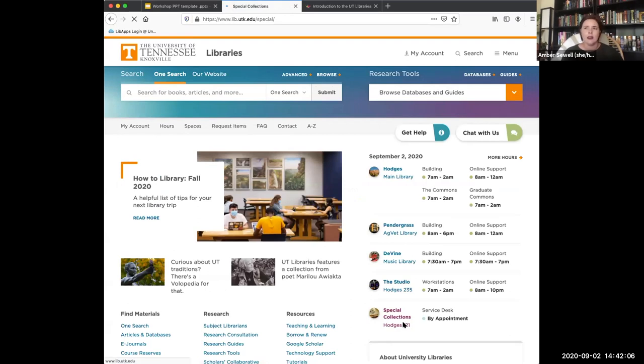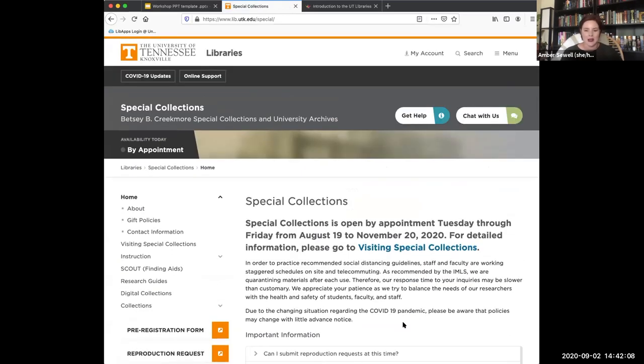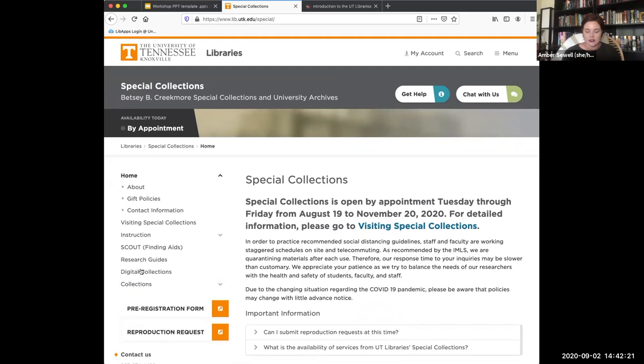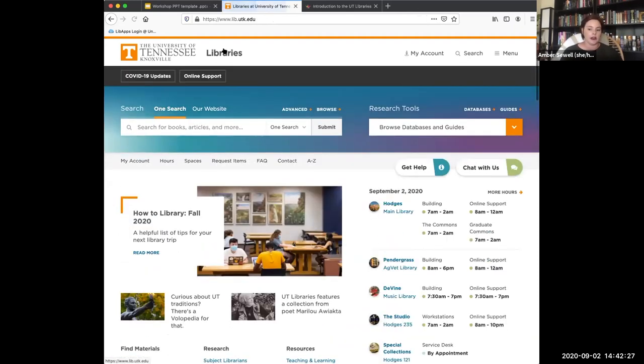We also have Special Collections, which is kind of like a tiny museum in the library. It's a great place to find primary sources — if you're looking for challenges around primary sources, Special Collections is great for that. They have research guides and digital collections on their website, but if you're going into the physical library, they are by appointment only.